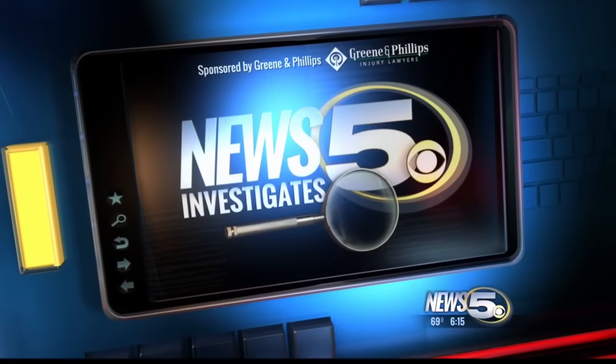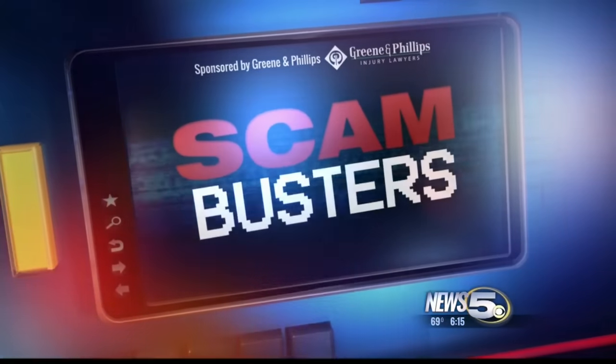Last night, we told you about a woman scammed out of thousands of dollars thinking she was going to receive a federal grant. In that scam, like many others, scammers will ask you to put the money on a green dot or prepaid Visa card. News 5's Ashley Knight looks into how the card works and why scammers love using them. It's tonight's Scambuster Report.